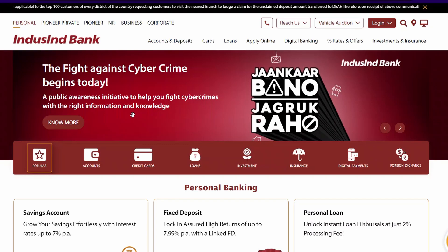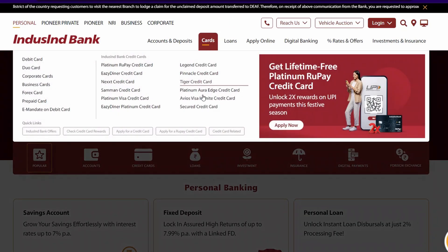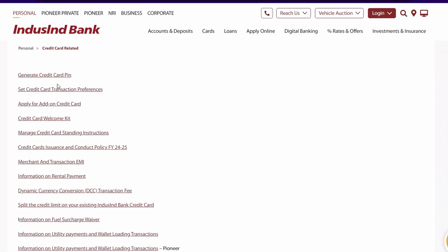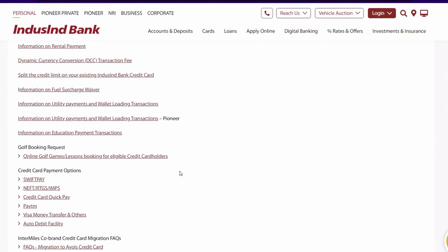Now you can find it at the main website when you go into Cards. There is a card-related button which has been hidden below. If you click on it, you will find all of the links where you can get all of the information, and here is the link to the golf bookings.